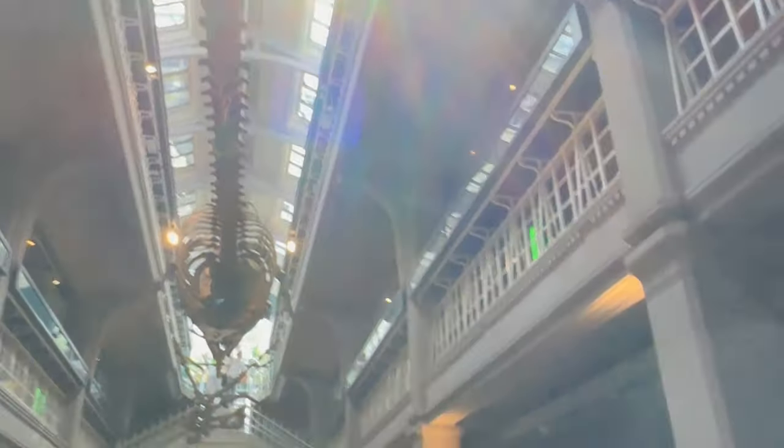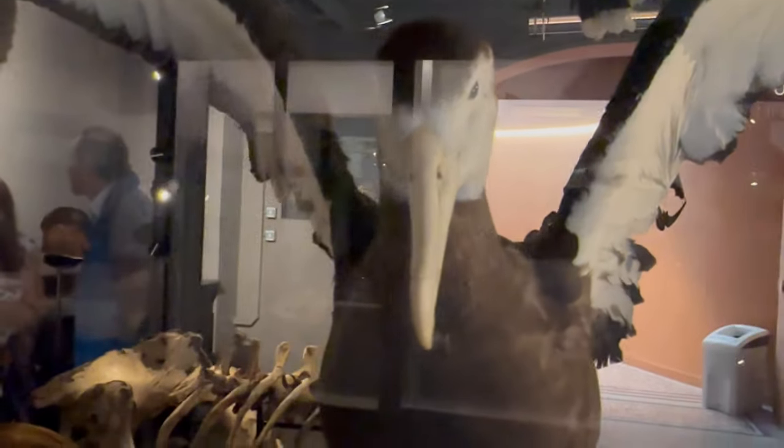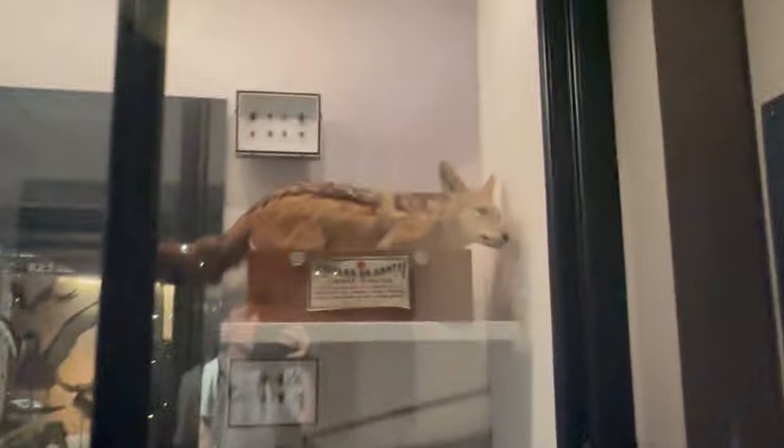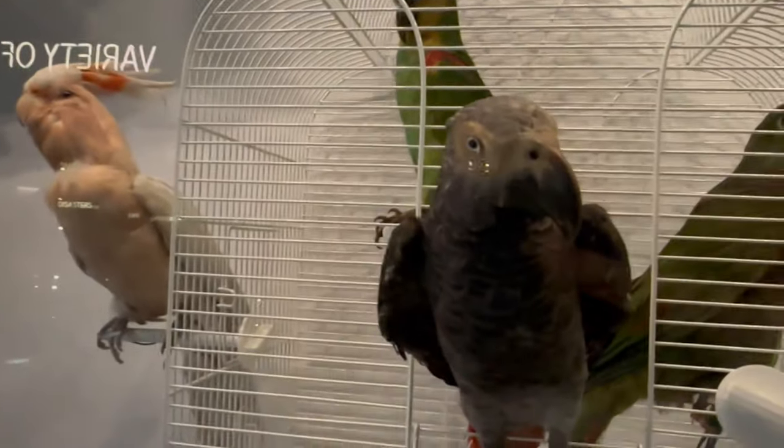Look at that - is that a whale? She loves it in here, she's having a great time. Turtles! Look at all the different birds. Look at all the penguins - it's like a zoo where the animals don't move. They're like a fox. I'm so scared that one of them is going to move - I just feel like they're staring at me.